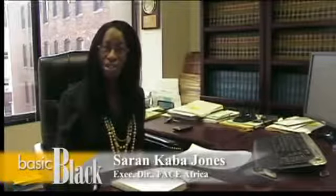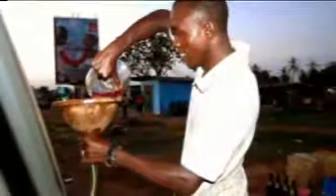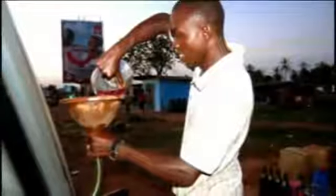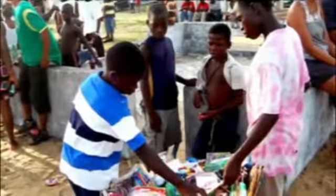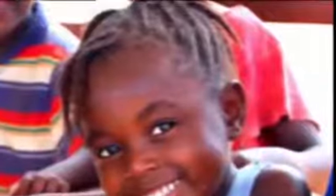What FACE Africa is trying to do is go into Liberia and help with the development process by starting off with clean water. As a lot of people may know, Liberia just emerged from a devastating 15-year civil war which caused a lot of infrastructure damage and it's quite underdeveloped. The unemployment rate is about 85 percent. People have no access to electricity or clean drinking water. The lack of drinking water is one of the leading causes of death in lots of developing countries including Liberia, especially with children and elders, and so that is why we're targeting clean water as one of our main programs because it's quite an urgent need.